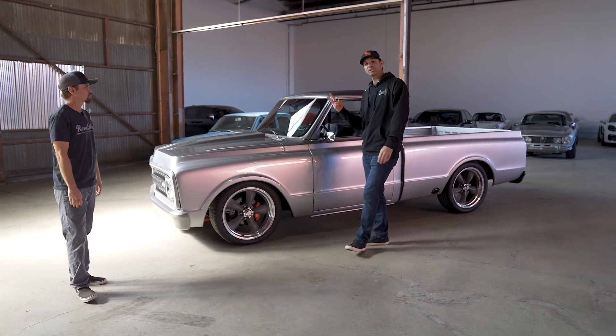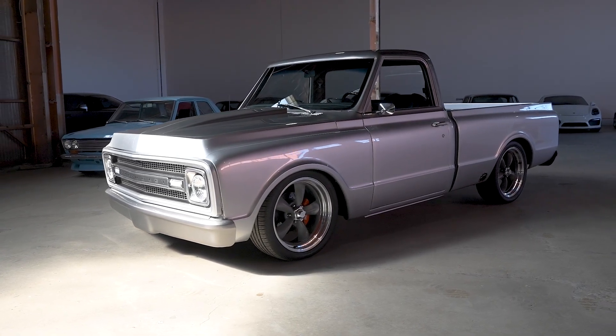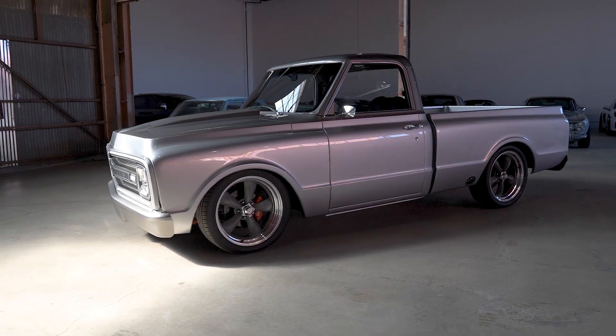It's crazy. The second truck we've ever done - we chose to do a C10 because we love Chevys. It's a Chevy, man. And it's a C10, which is an insanely popular model. This is a 1970.